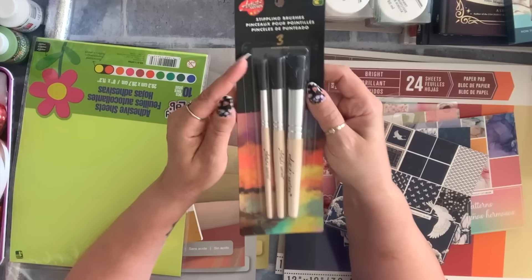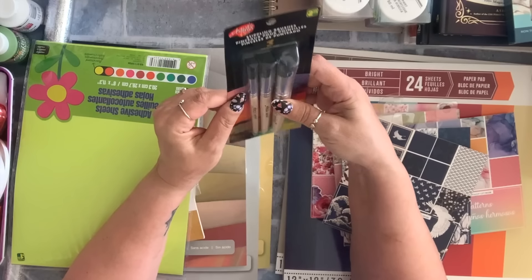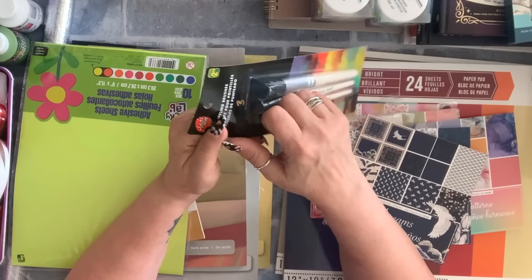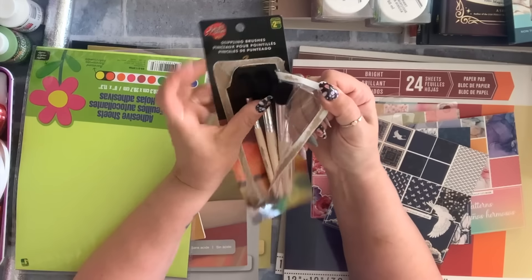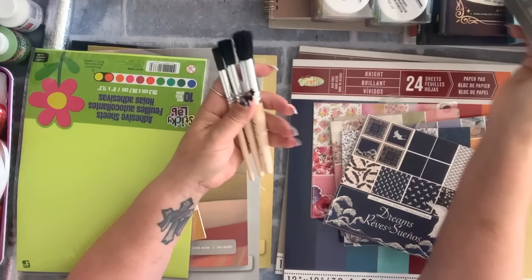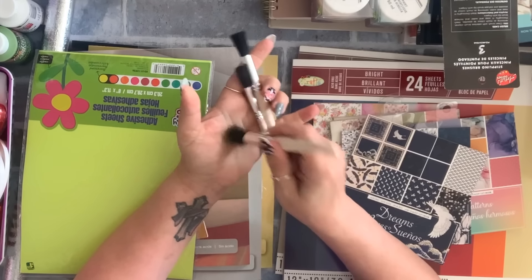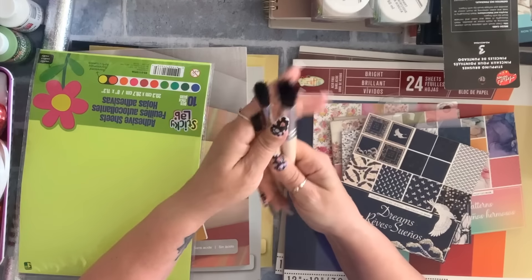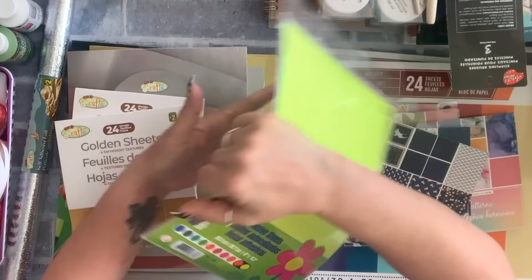I also got these stippling brushes — you get three of them for $2.25. I have to be honest, I didn't even know what stippling meant until I bought these. You get three sizes for what I think ends up being $3.25.